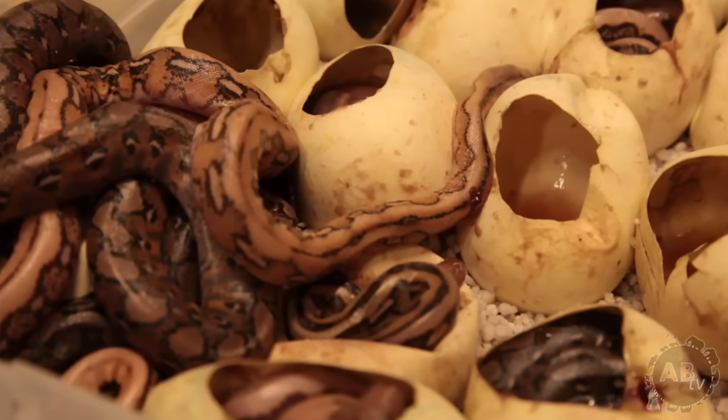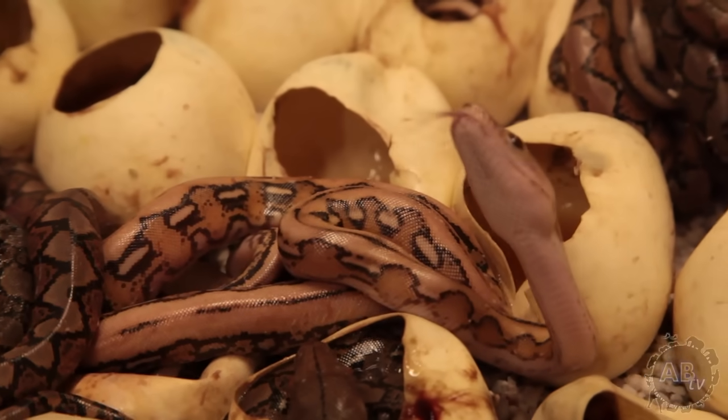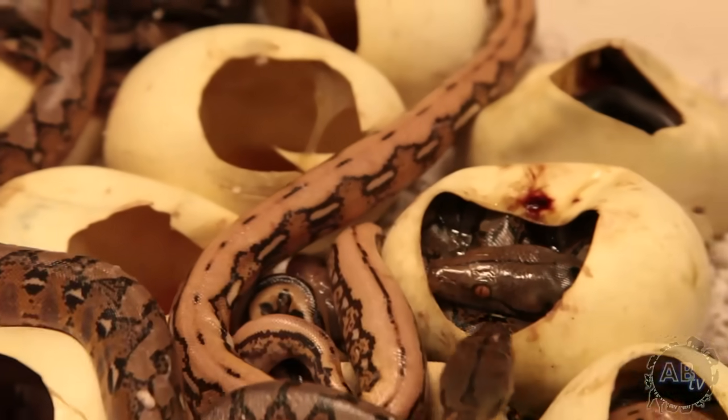Retic eggs take a little longer to incubate than say a ball python. The incubation time on reticulated python eggs is 84 days. The trigger to get them to go — it's kind of hard to say. I breed them a certain time, and I know they'll go roughly nine months from when they laid the previous year. So it's about feeding them up and reading their behavior. When you see their behavior going, you start to breed them.